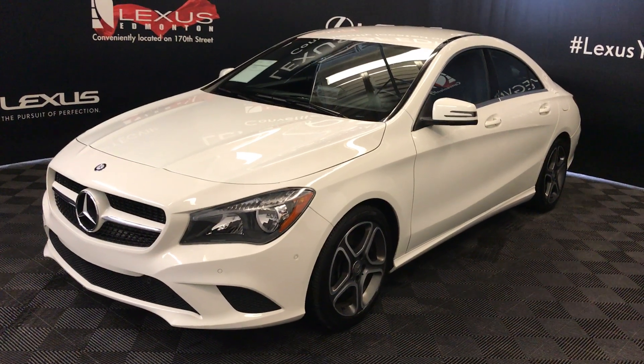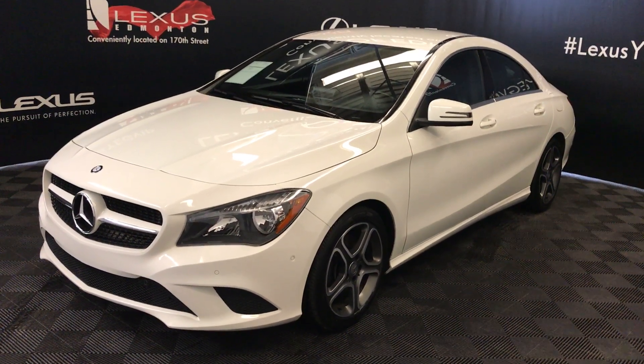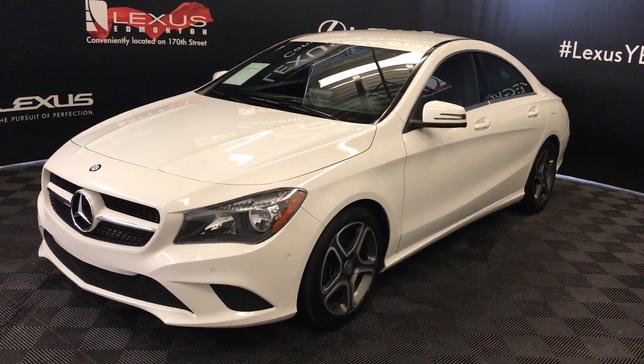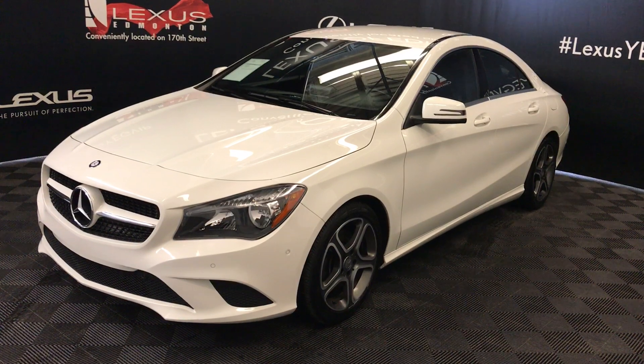Welcome to Lexus of Edmonton. We are located off 111th Ave and 170th Street in Edmonton, Alberta, Canada. We're looking at a pre-owned 2015 Mercedes-Benz CLA 250 4Matic.